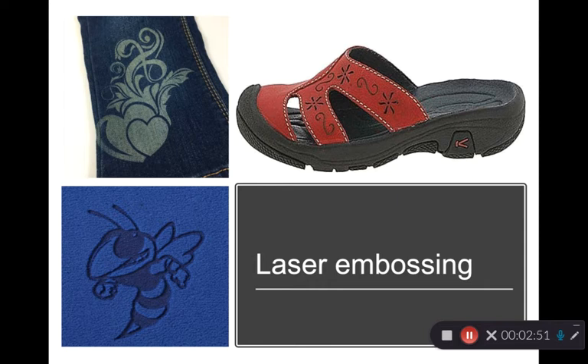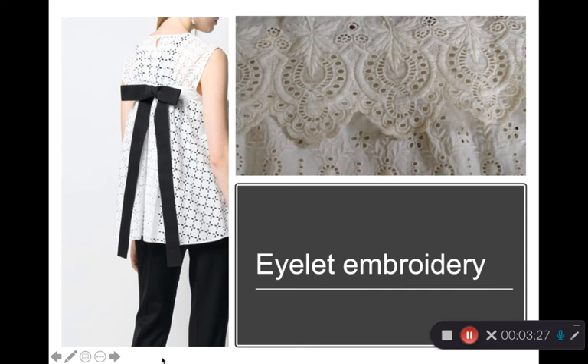Lasers, because of their precision, can also emboss — working on just the surface of a fabric to make a design, cutting into the surface very precisely at very small distances. This is really quick and inexpensive. You can create 3D patterns, especially nice on fabrics with a pile surface, so fleeces can have logos or figures embossed onto them by laser.